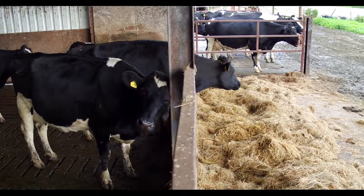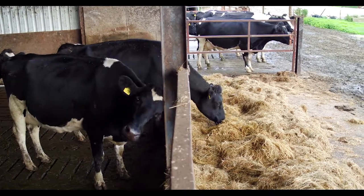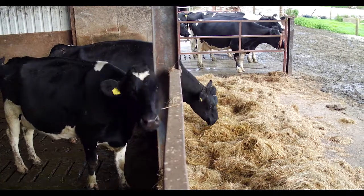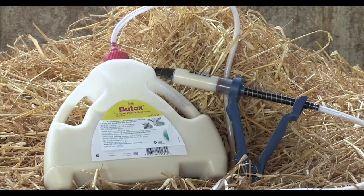Some key signs that your cattle have lice are that they will have scratch marks and lick marks as a result of being itchy. They will have a poor coat and may even have bald patches as a result of hair loss. They may also have inflamed skin, and if the infestation is severe enough, they will have poor growth rates.